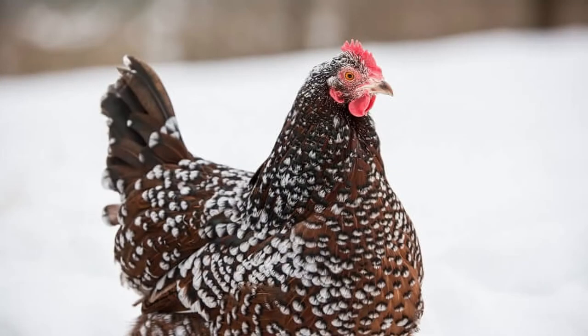The Sussex is available in a variety of colors including speckled, light, coronation, brown, buff, red, silver, and white. The silver, brown, buff, and red are considered to be extremely rare today.